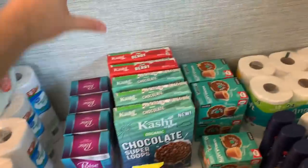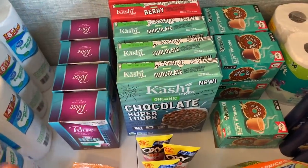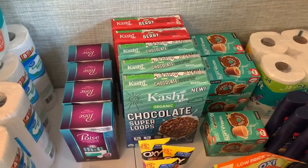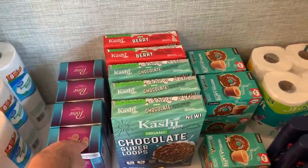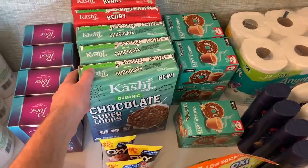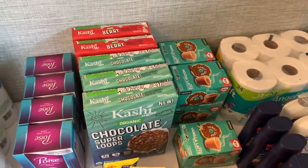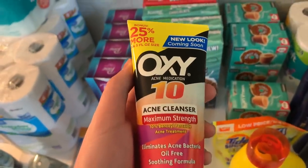The first Kroger deal was on Kashi cereals — double dip! The Super Loops are $1.99. I had a $1 ibotta, and my account had two separate Kroger CashBack offers — a $1 back and a 50-cent offer. Since they're two separate offers they both stacked. I got back $5 on KCB for the $1 offer and $2.50 on KCB for the 50-cent offer with a limit of five. Essentially these cereals were a $2.55 moneymaker.